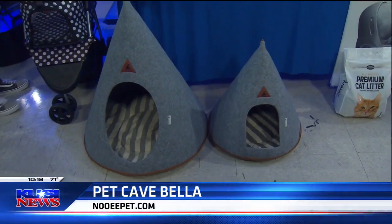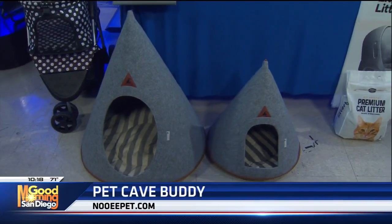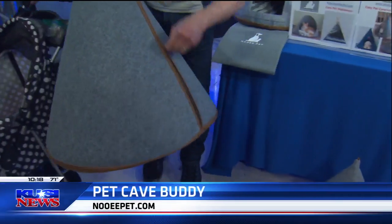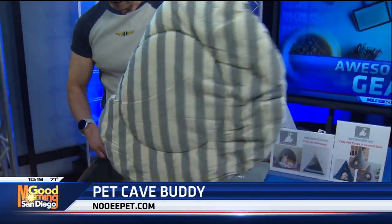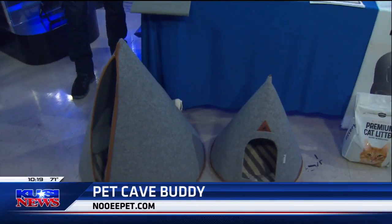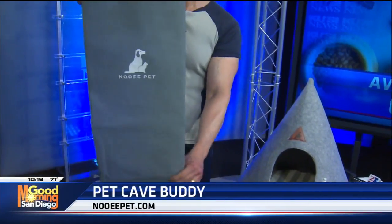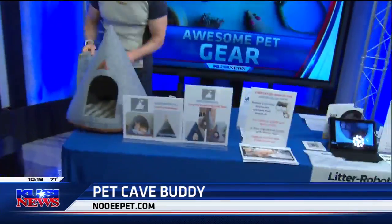The one right next to it on the right is called the Pet Cave Buddy, and that's a little bit more expensive — about $82. You can zip these and take them with you. If you're traveling, they just have a little zipper right here. You can wash them and wash this little pillow too. Pets always get freaked out, especially around certain holidays, so it's nice for them to have their own place. It also comes with this beautiful case, because they roll up — that's actually how they ship to you inside the case. That's Newey Pet and the website is NeweyPet.com.